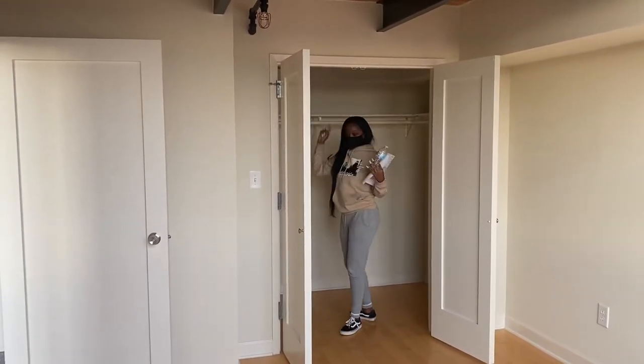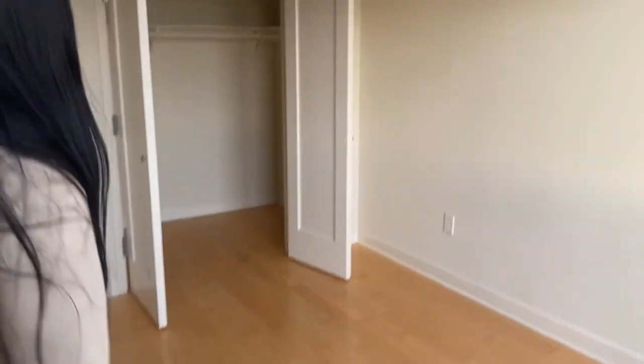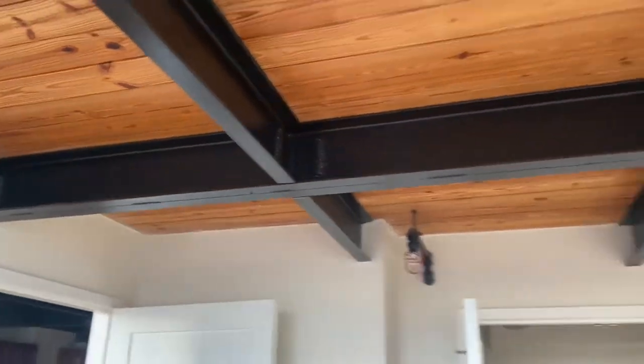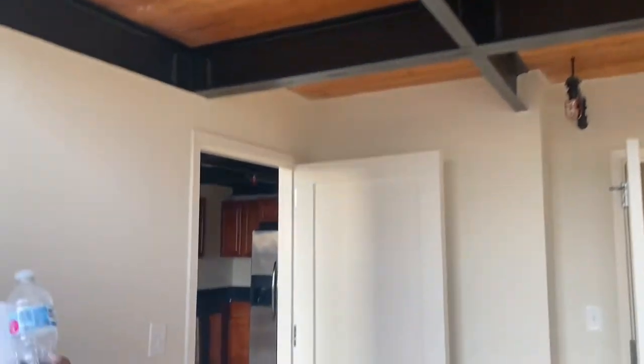The lighting — I think it's a light, but yeah. This is bedroom number one. The closet — nice, full-sized clothes. Bedroom number one. The ceilings — this is what the ceilings look like. This is a lot, so we'll show you upstairs.